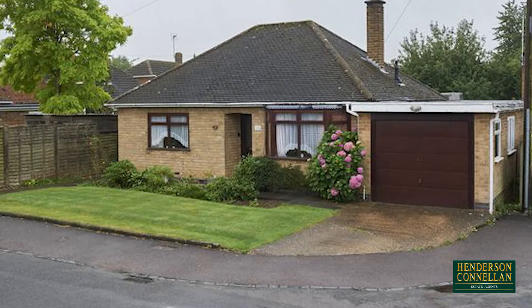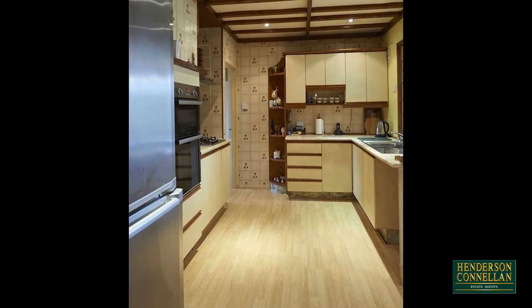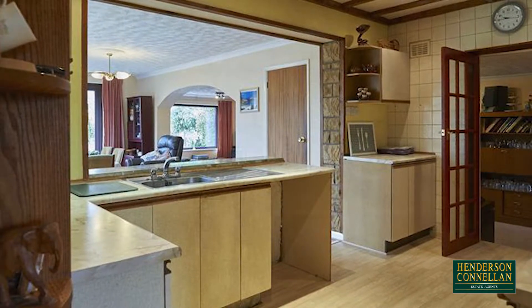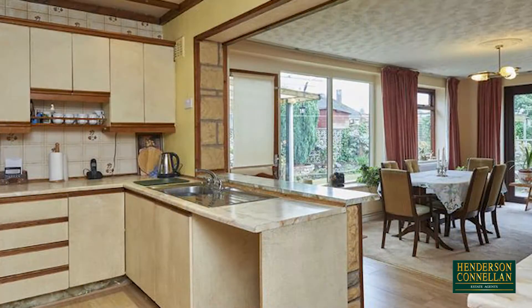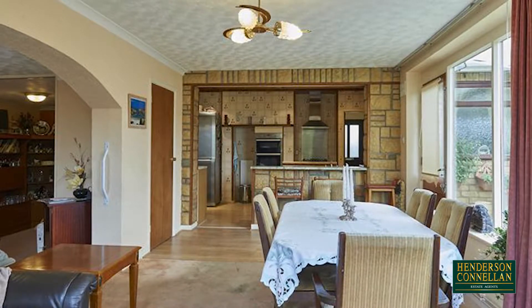Requiring cosmetic refurbishment throughout, with a drop-down ladder to the attic above, the kitchen offers eye-level and base units topped with roll-edge work surfaces, a stainless steel sink, a breakfast bar and an open archway that allows open-plan living into the generous dining area, with large windows overlooking and with doors to the mature rear garden.